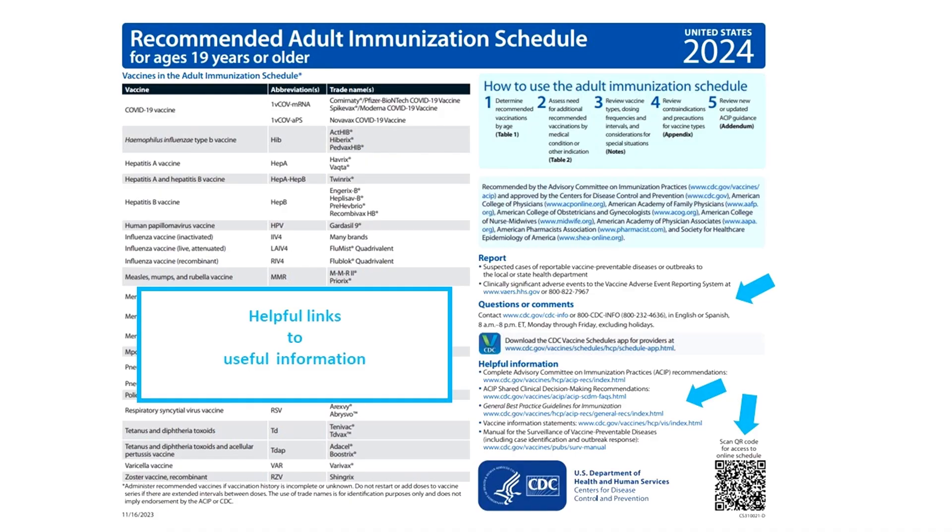The schedule is a great resource for figuring out which vaccines your patients need. It also has a treasure trove of helpful links: vaccine information statements, complete ACIP recommendations, CDC's general best practice guidelines for immunizations, and a link to VAERS — CDC's Vaccine Adverse Event Reporting System — if you need to report an adverse event.